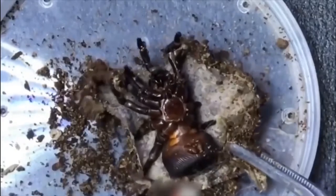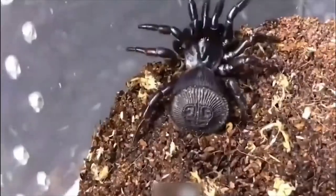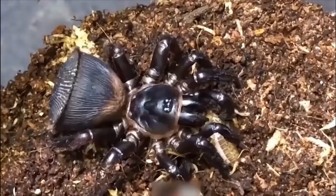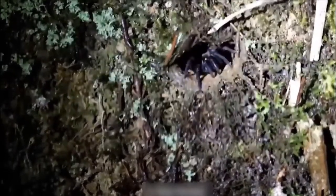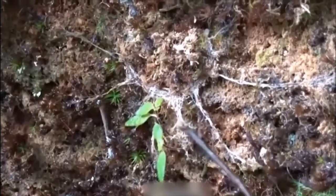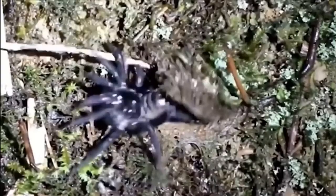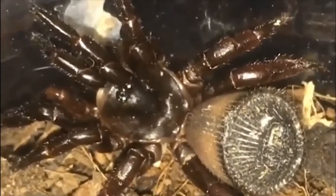They use their own body to plug the opening to their burrow. To do this, they have developed flattened abdomens with a hardened disc covered in rib-like structures surrounded by strong spines. While they spend most of their time at the base of their burrow, if they feel under threat they'll use this disc to plug up the entrance, and only the most persistent predators have any chance of getting through.